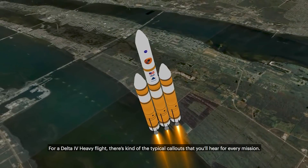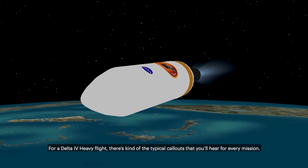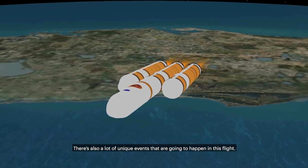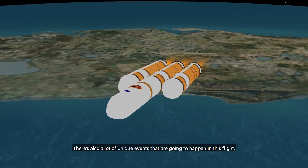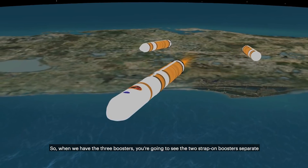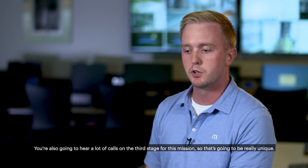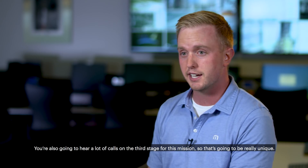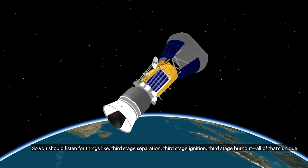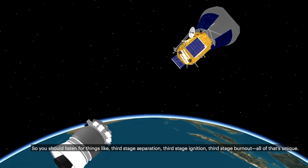For a Delta IV Heavy flight there are the typical callouts you'll hear for every mission, like ignition on the RL-10. There are also a lot of unique events happening on this flight — with three boosters, you're going to see the two strap-on boosters separate before the first and second stage separates. You'll also hear a lot of calls on the third stage: third stage separation, third stage ignition, third stage burnout — all of that is unique to this mission.